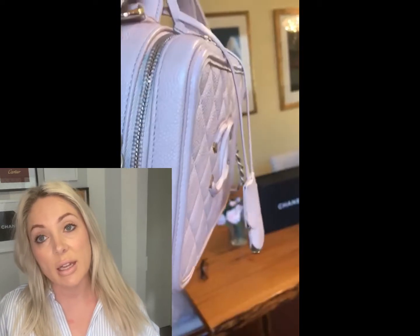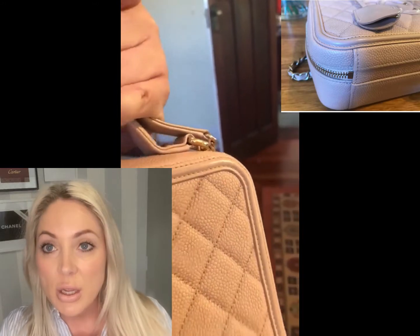The video the seller sent me showed all the different angles of the bag, and as you can see, it looks perfect — there's nothing wrong with it. I'm also showing some photos here: photos from the seller showing perfect condition, nothing wrong with the bag, no signs of wear.